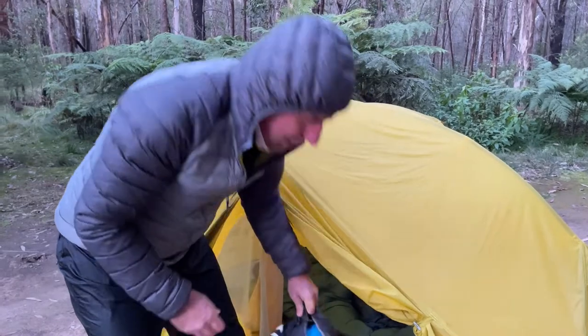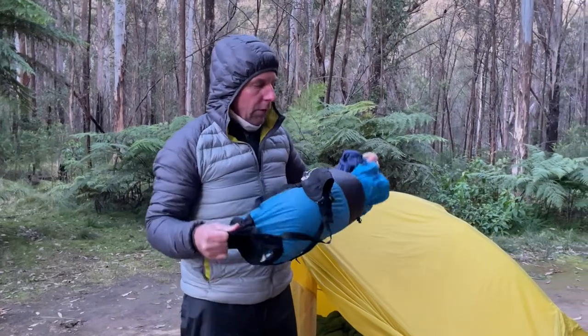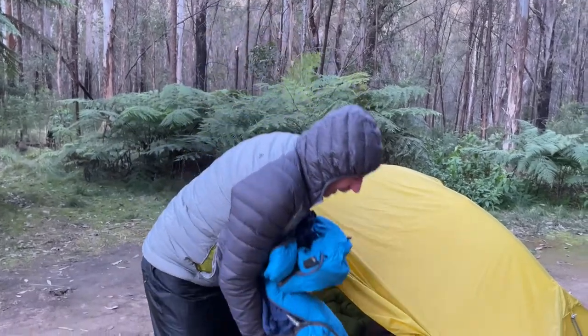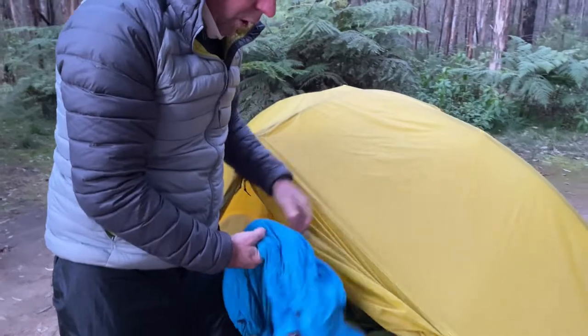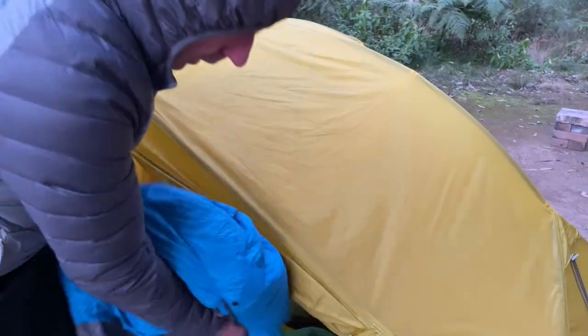You need to have a sleeping bag that's reasonably warm. This one here is a down sleeping bag — comes in a little bag that sort of crushes down. A couple of key features: this has got a big hood on it. Hard to see there, but there's a big hood on that sleeping bag. Hoods are really good, so yeah, have a hood.